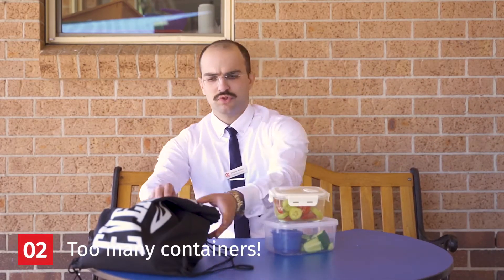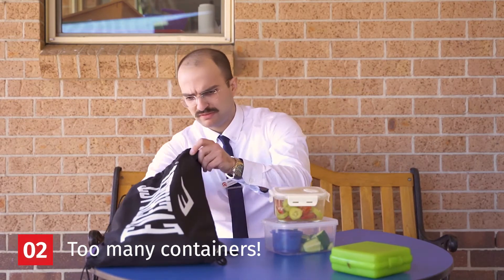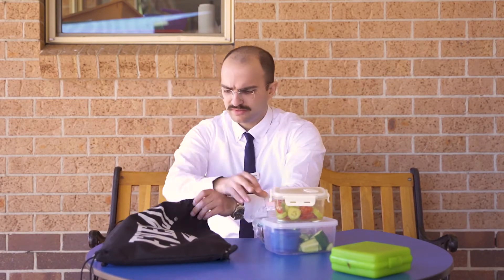In kindergarten, we have one lunchbox, not two — as in prep, they have two. And in that lunchbox, they need to have their crunch and sip and their water.